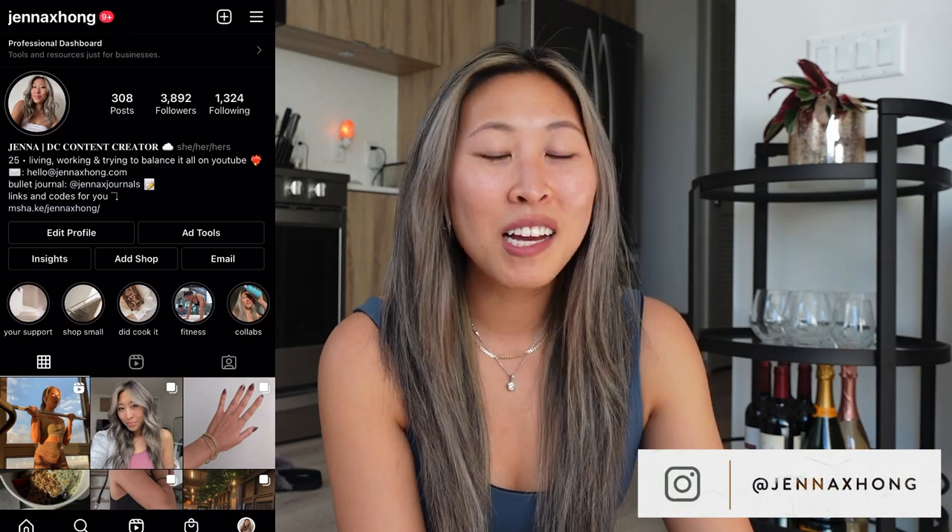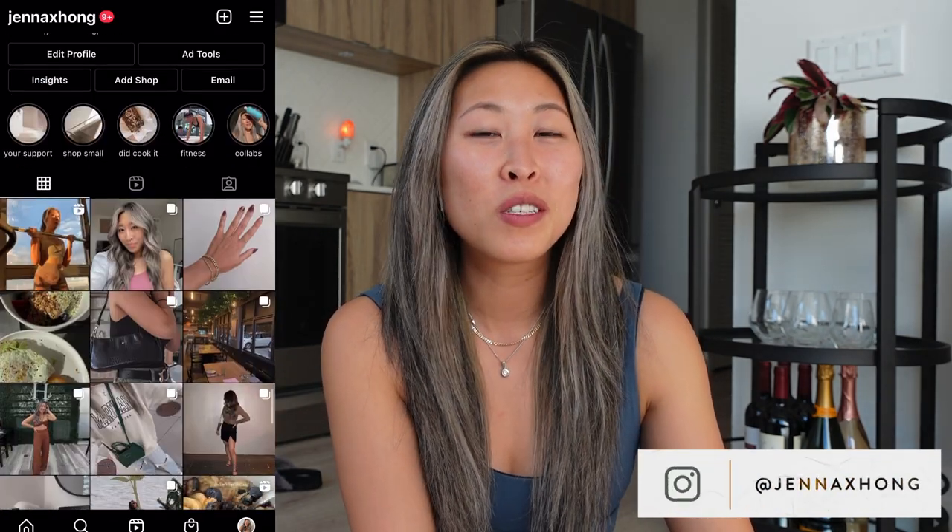I actually cannot believe that this is here. Hi guys, if you're new here, my name is Jenna. I post a lot of productivity, lifestyle, bullet journal videos and vlogs, so if you want to hit subscribe, I'd really appreciate it.